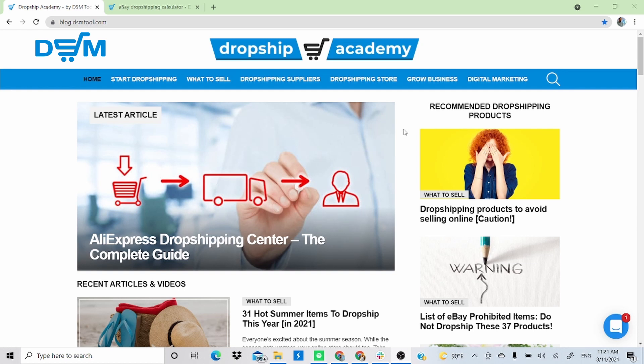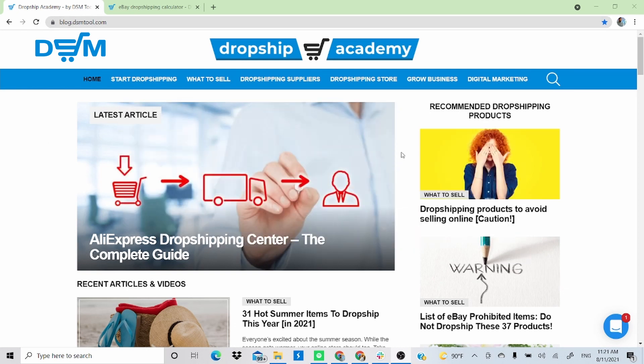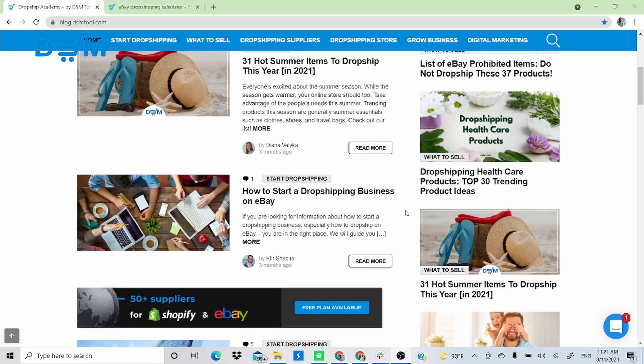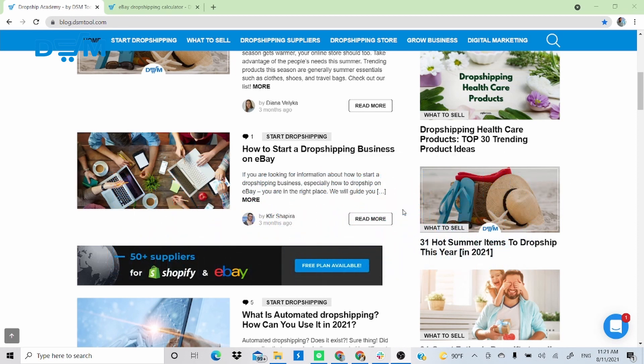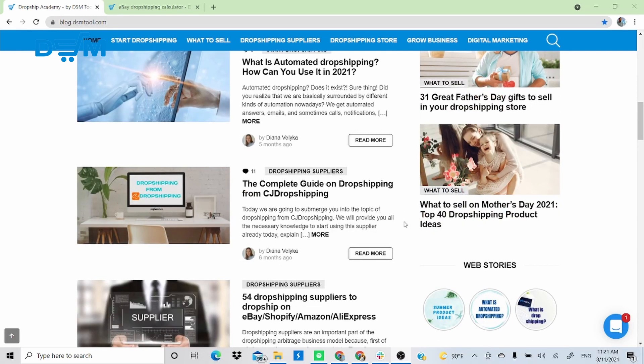Before we get into it, I want to quickly show you the Dropship Academy page — the link will be in the description below. You can read different useful and informative articles, especially for people who are just starting this dropshipping business. If you're a beginner, this is a great place to learn how dropshipping works.